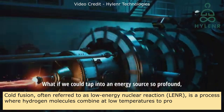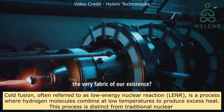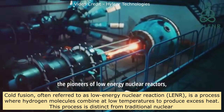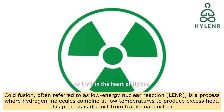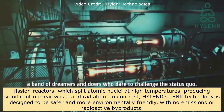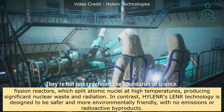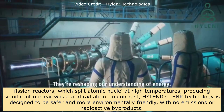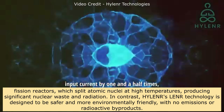Cold fusion, often referred to as low-energy nuclear reaction (LENR), is a process where hydrogen molecules combine at low temperatures to produce excess heat. This process is distinct from traditional nuclear fission reactors, which split atomic nuclei at high temperatures, producing significant nuclear waste and radiation. In contrast, Hylander's LENR technology is designed to be safer and more environmentally friendly, with no emissions or radioactive byproducts.